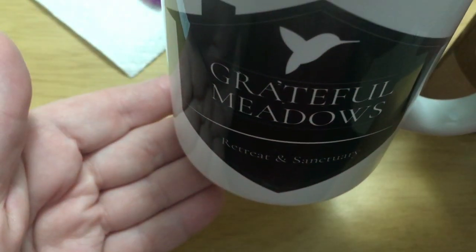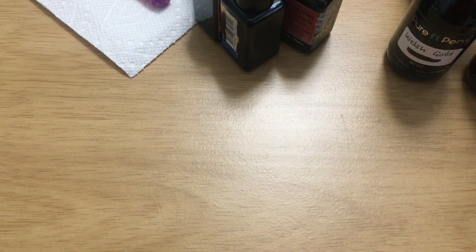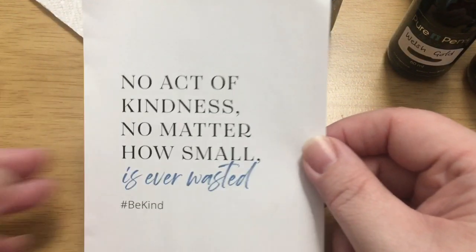It says 'Grateful Meadows' — it's a farm animal sanctuary, or maybe any kind of animal sanctuary, that's actually near where my mom lives in West Point, Virginia. I've driven by on my way to my mom's house but I've never actually been there. You can stay there — they have guest rooms, which is pretty cool. I was hoping to go with Gus sometime but he can't go because of the other animals, so we'll have to put that off.